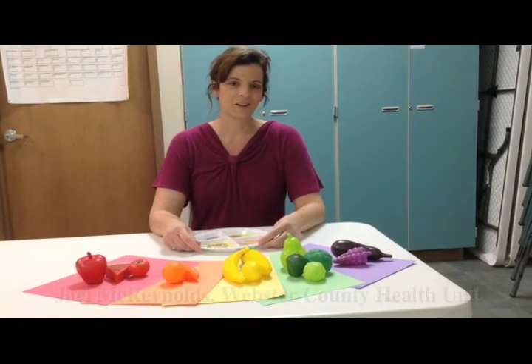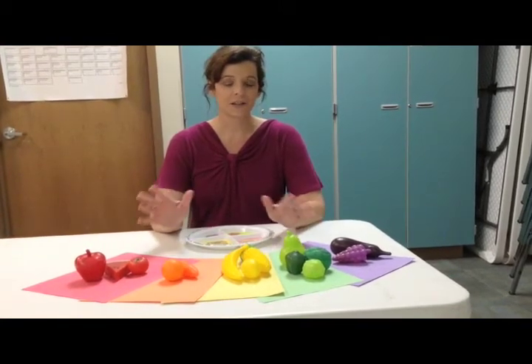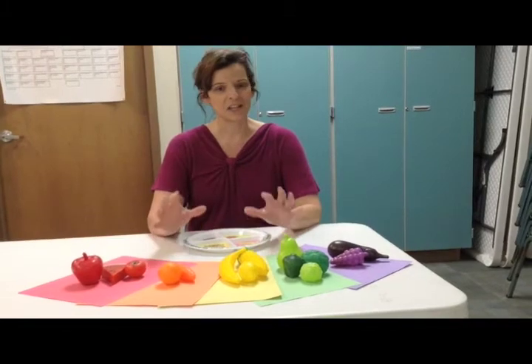I'm Jackie McReynolds from the Webster County Health Unit. Parents, as you're encouraging your children to eat healthier foods, consider this idea: encourage them every day to eat a rainbow.